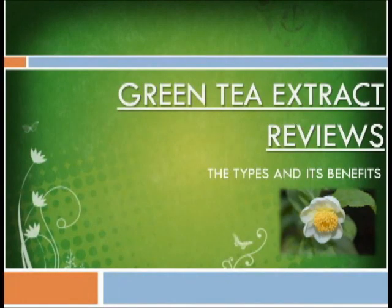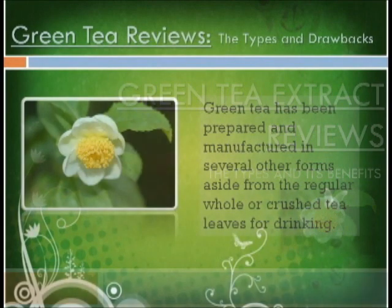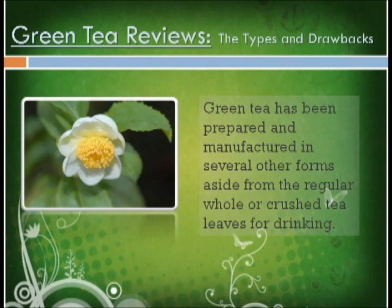Green Tea Extract: Reviews, Types and its Benefits. Green tea is processed and made in various forms aside from the usual means of consuming it — whole or crushed tea leaves for drinking. Businesses make an effort to maximize cash flow by producing unique procedures and preparations. Green tea is now offered in powders, capsules, liquid forms and extracts. Green tea extract reviews should be checked thoroughly by consumers to make sure that they contain all the elements for health and wellness.